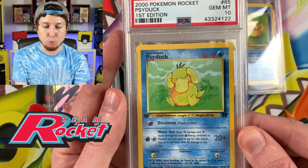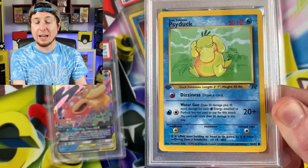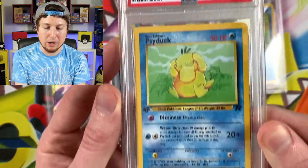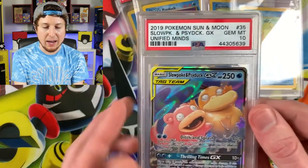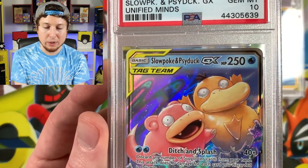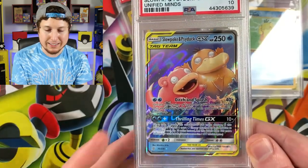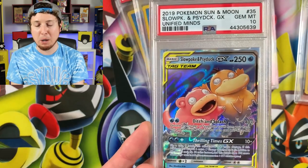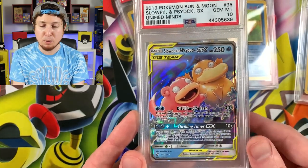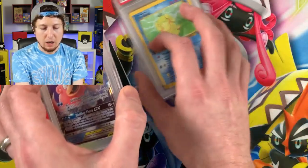Next up we have a Pokemon Team Rocket card from the year 2000 first edition — I'll still need a non-first edition for this one. Very awesome, PSA 10 Gem Mint once again. And then we have a 2019 Sun and Moon era Slowpoke and Psyduck GX — absolutely my favorite tag team Pokemon card, and it is a 10 as well. I still need both the Full Arts and the Hyper Rare for Slowpoke and Psyduck GX — those are a little bit on the pricier side.